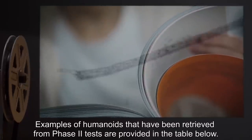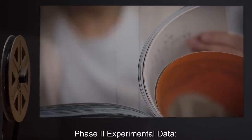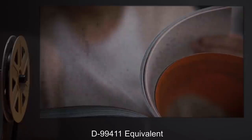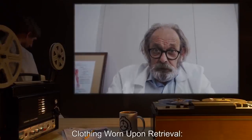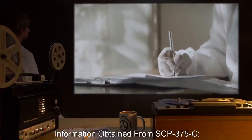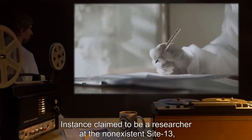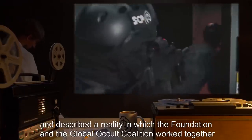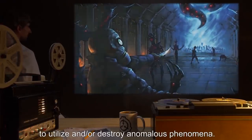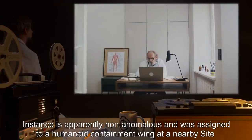Phase two experimental data. SCP-375-C instance — D99411 equivalent. Clothing worn upon retrieval: non-standard Foundation lab coat. Information obtained: Instance claimed to be a researcher at the non-existent Site-13, and described a reality in which the Foundation and the Global Occult Coalition worked together to utilize and/or destroy anomalous phenomena. Instance is apparently non-anomalous, and was assigned to a humanoid containment wing at a nearby site, pending possible Foundation employment.